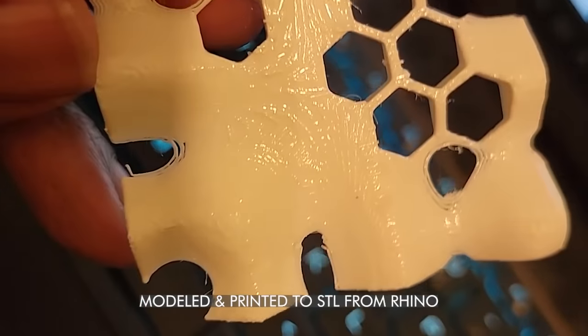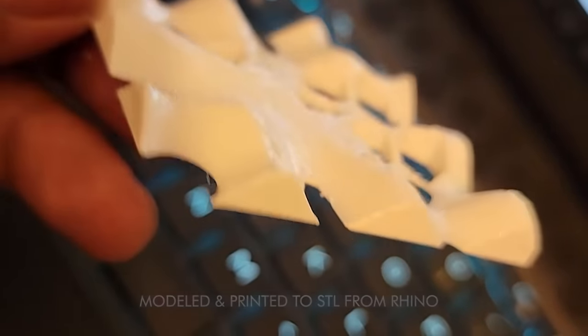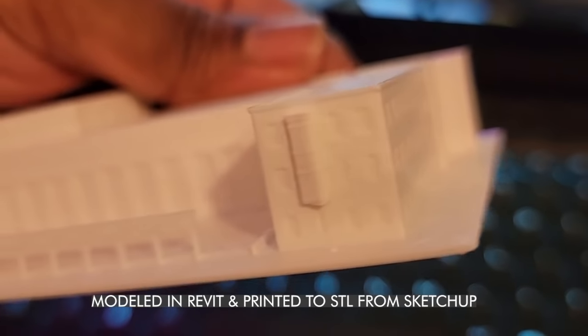I've done incredible 3D prints both with Rhino and with SketchUp. They've risen to the top, and I'll tell you a little bit about my background so you understand where I'm coming from. I'm an architect, and I've been working in schools, on independent projects with big clients, small clients, houses, and even furniture.